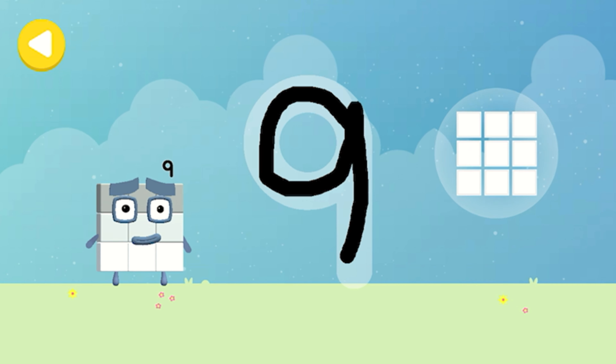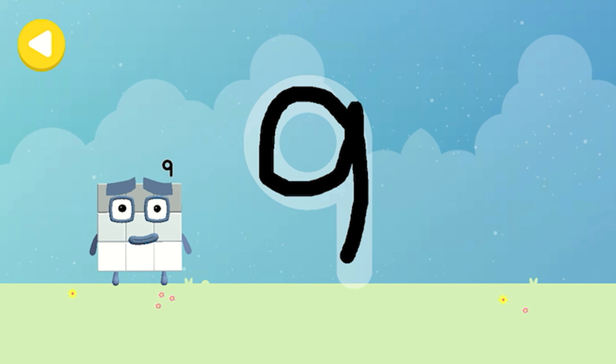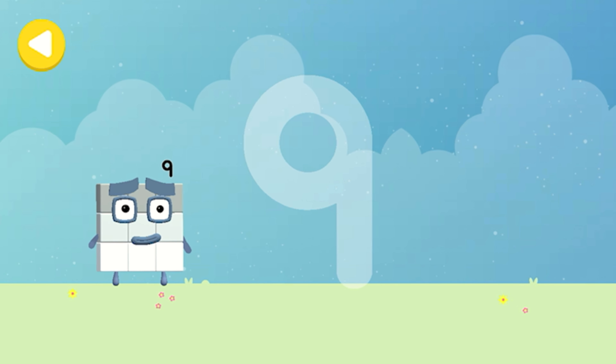Nine hankies! Excellent tracing! Writing magic! Look what appeared when you traced this number! Have another go!